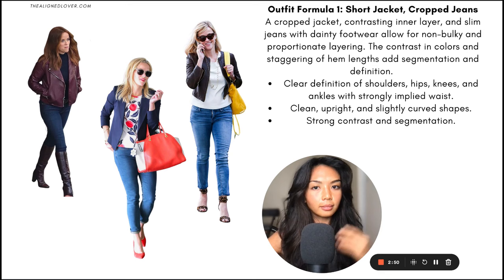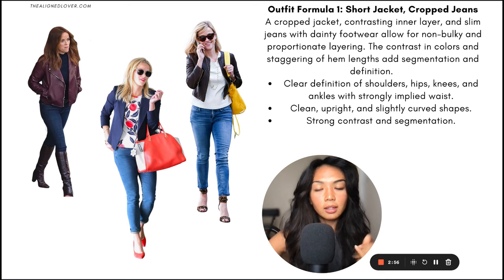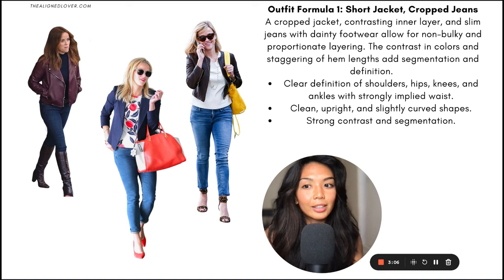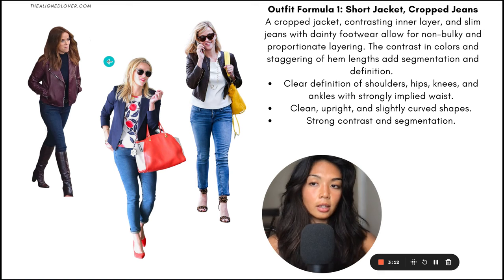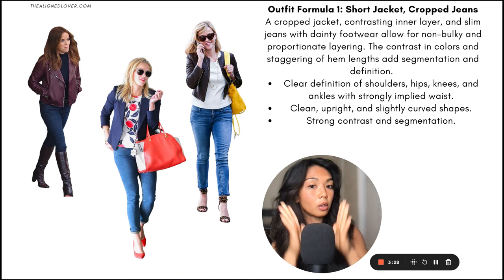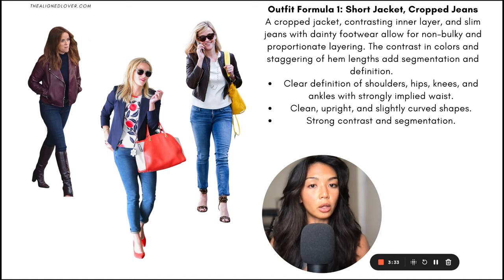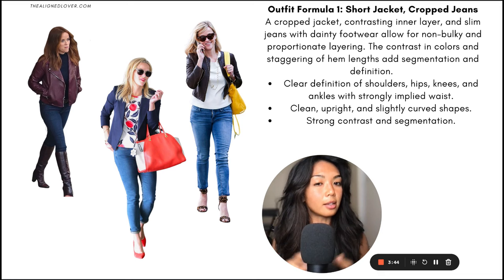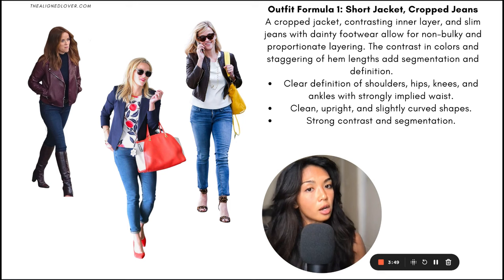The jeans are slim-fitted, which allows for a variety of footwear, from pointed dainty kitten heels to dainty ankle strap heels to cute riding boots. In all of these outfits, you can clearly see her shoulders, her hips, her knees, her ankles. Her waist is quite strongly implied — you don't always need to expose the waist or the shape of the waist, but you can imply it. The shapes are overall quite clean, upright, not flimsy, not overly clingy, with a slight curvature. There isn't a sense of being severely angular with any of the shapes, and again, strong contrast and segmentation.